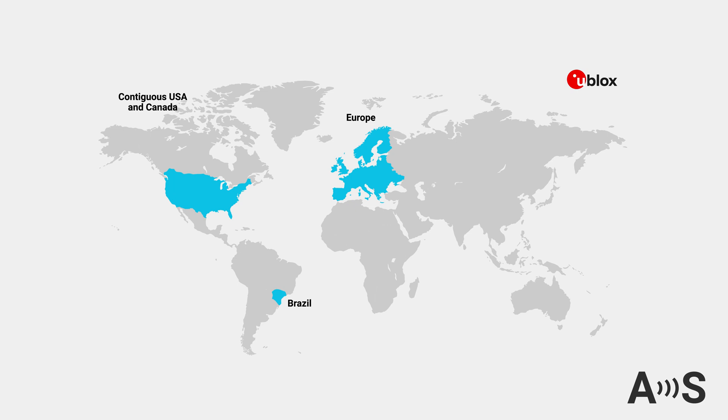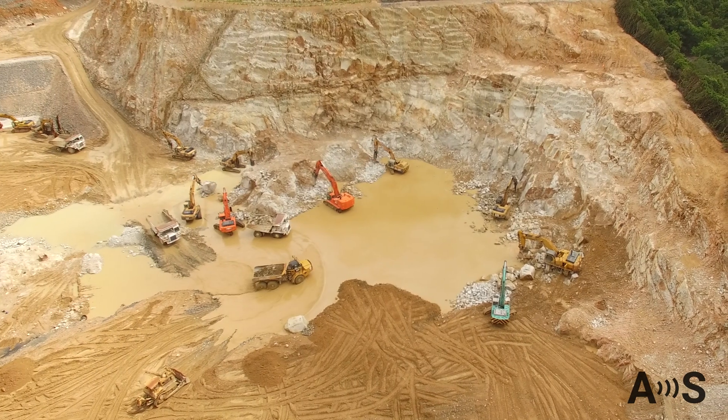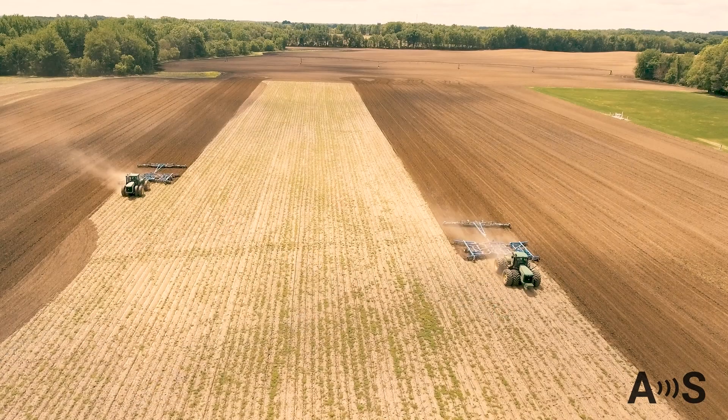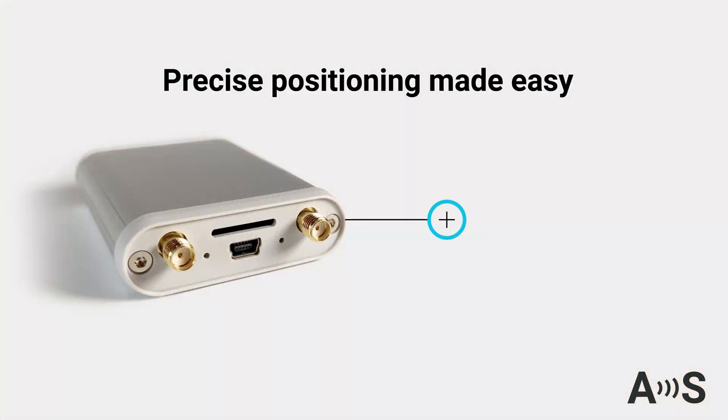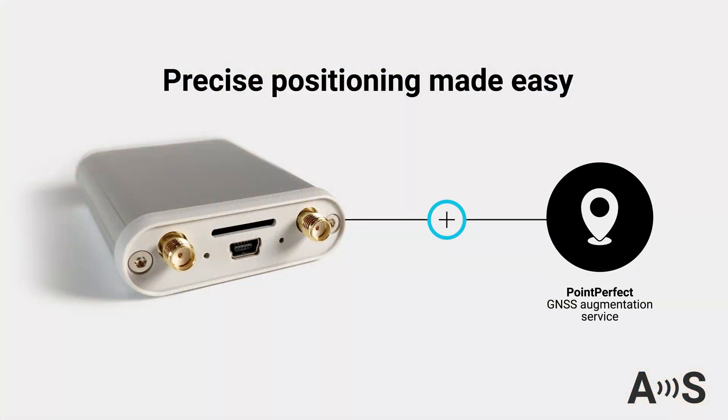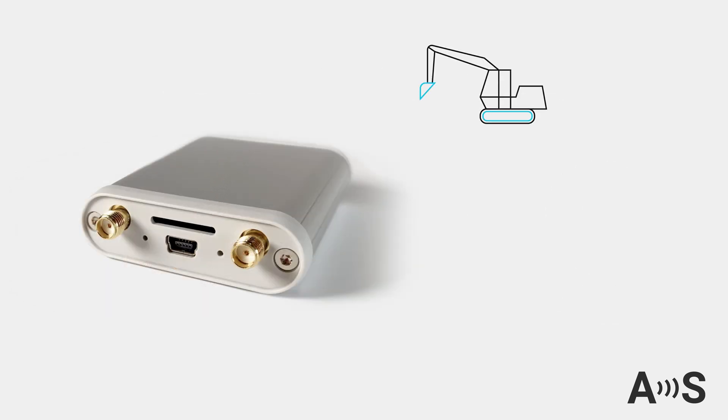To see the current coverage, check the L-Band Point Perfect coverage map, as it is continually expanding. Historically, such high-precision services were only accessible to large companies with numerous receivers. But now, with the RTCM box, you can access this reliable correction data starting at $35 per month for unlimited use.